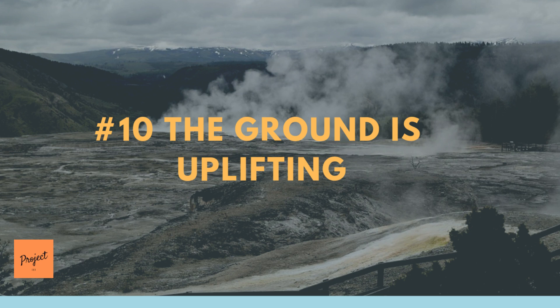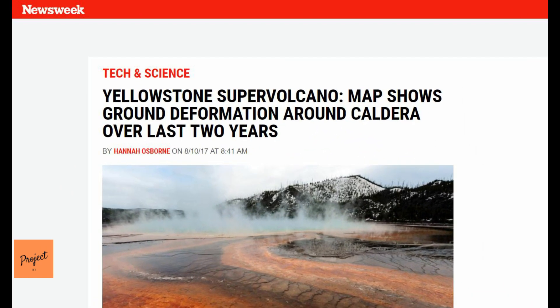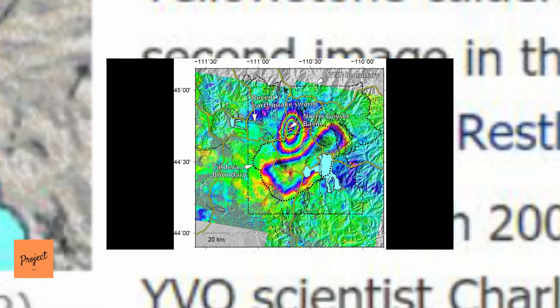Number 10: The Ground Is Uplifting. The ground in Yellowstone has been uplifting for years. Scientists measured over 2 feet of uplift between 1923 and 1985. This was followed by a short period of subsidence until the 1990s. An additional 5-inch uplift was noted between 1997 and 2003. Currently in 2019, a 2-centimeter uplift was documented for 2018.